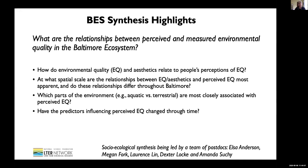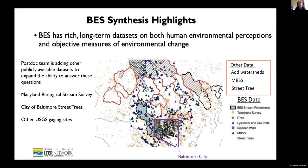Here are some of the questions they're interested in exploring: What spatial scales do these relationships occur at? Are people cueing in more to the aquatic or terrestrial environments? And how are the predictors influencing perceived environmental quality changing over these 20 years that we've been studying Baltimore? We have a rich series of data on this.